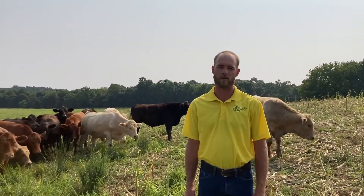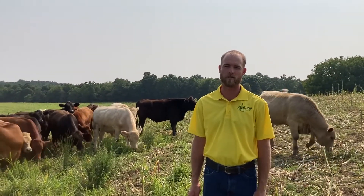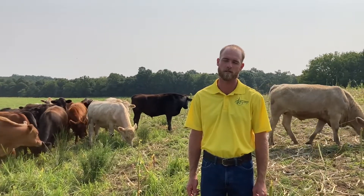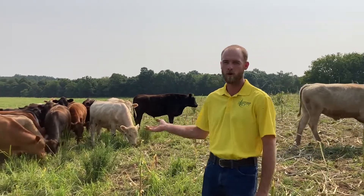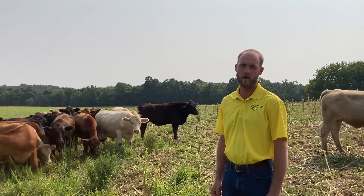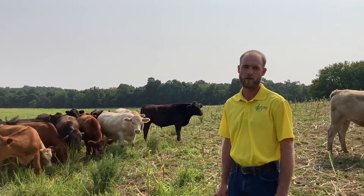Good morning from Grass Corp in southern Indiana. This is our herd of beef steers behind us that we're getting ready to sell on the beef bonanza at the end of August. We've worked hard with these to keep them rotating over our soils, to rotationally graze them, and to keep low stress for them.